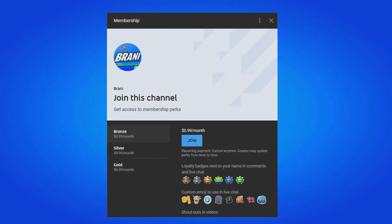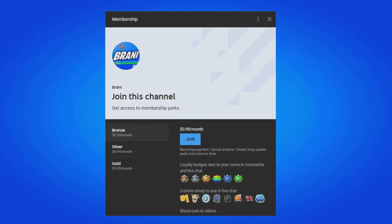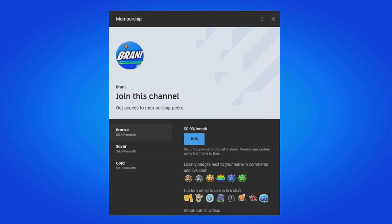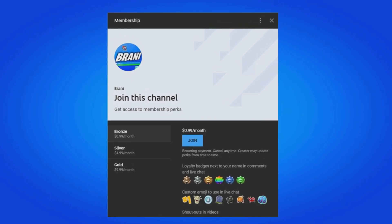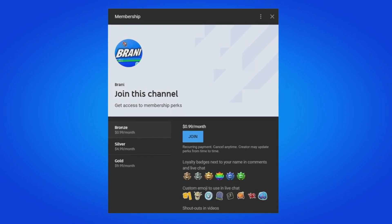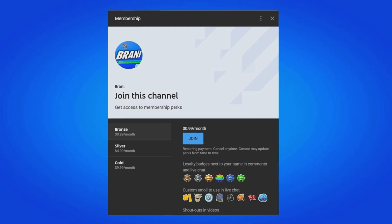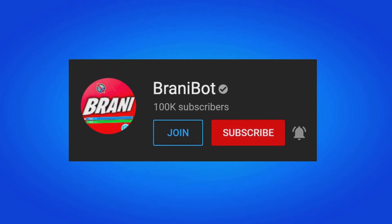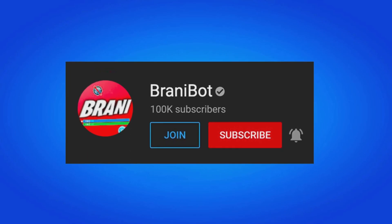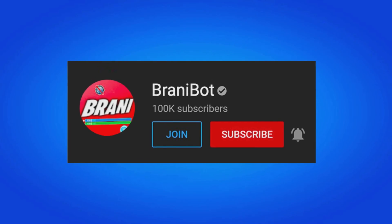A huge appreciation to all my members here on the channel. If you want to become a member, click the link down below in the description — you can get loyalty badges next to your names, access to custom emojis for comments and live chat, and exclusive perks to play games with me or be in future videos. I also finally launched a second channel, BrandyBot, where I keep you guys up to date with release dates for skins, bundles, and packs.